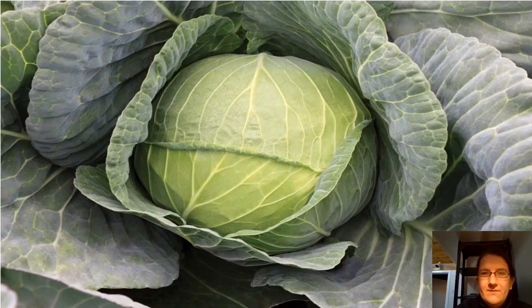Hi everyone, this is Megan Muehlbauer, the agricultural agent for Hunterdon County. As you may guess from this picture, for this episode of the Hunterdon County Farm to Fork series, I will be talking with you about cabbage.